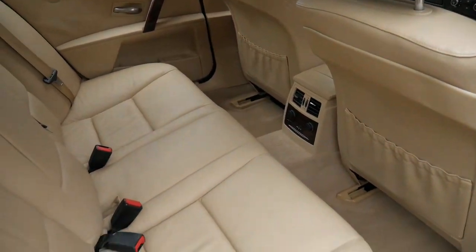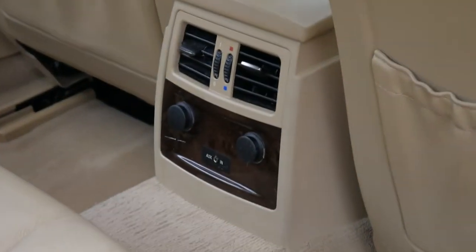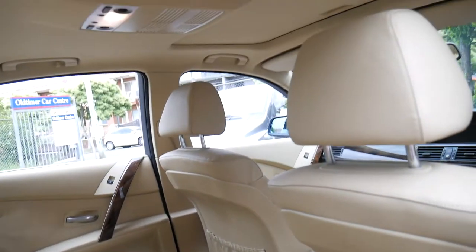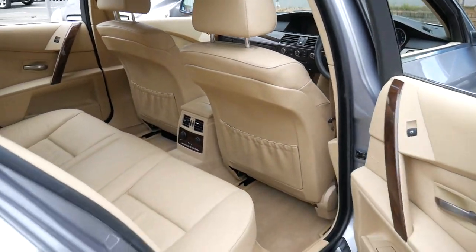The back seat is absolutely beautiful — doesn't look like it's been sat in. It's got a sunroof, and again the roof lining is perfect. The timber work is excellent. It's a car that's been garaged.